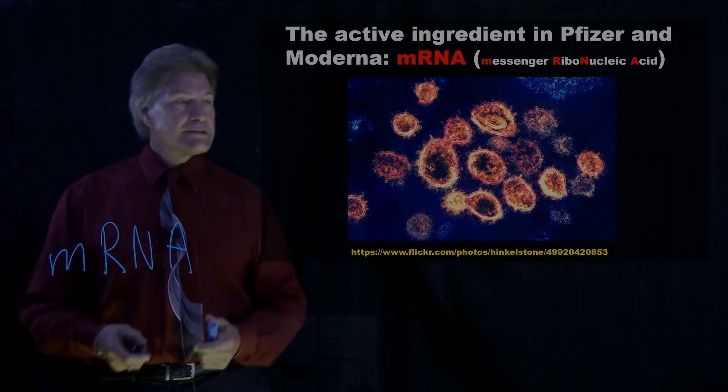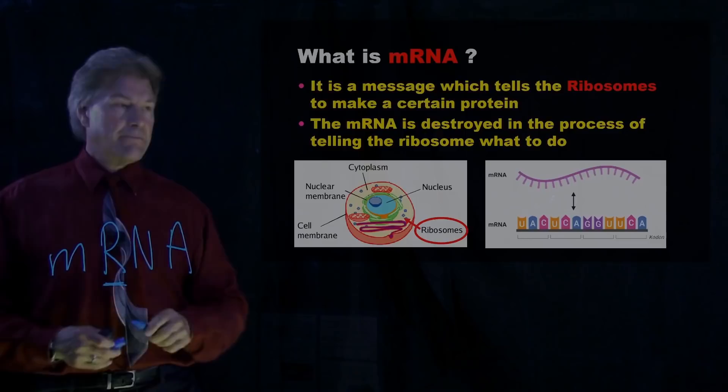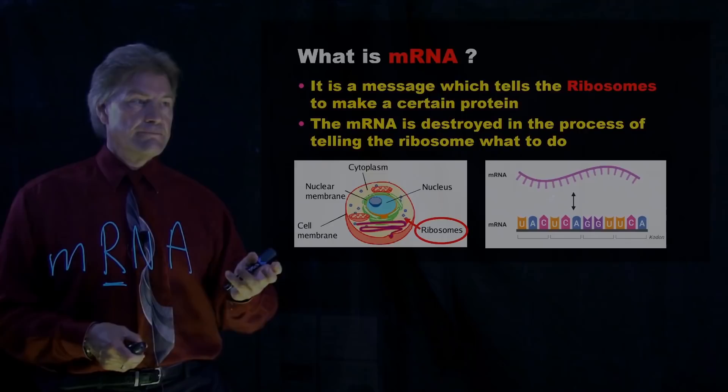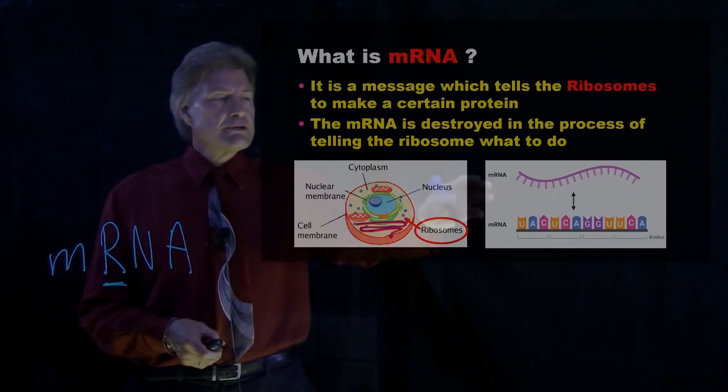What is this thing? What does it do? It brings a message to the ribosomes. And what's a ribosome? You can see there that it's a little part of every cell — it's the factory that makes proteins. So the mRNA gives an instruction to the ribosomes to tell it to make a specific protein. You can see here on the right that it's coated with a bunch of different amino acids, and that lets you know what protein to make.